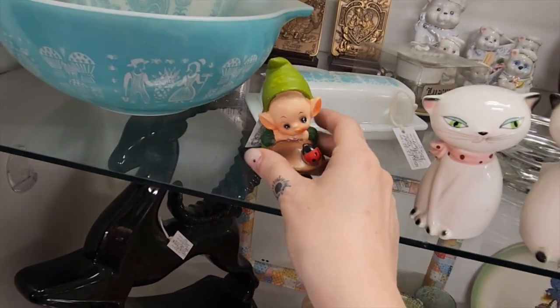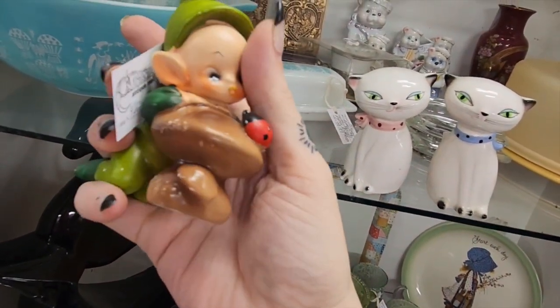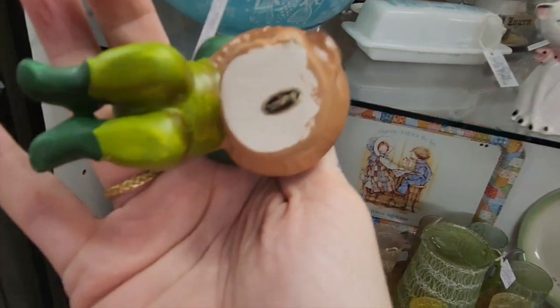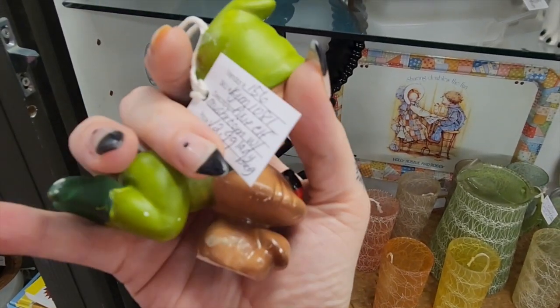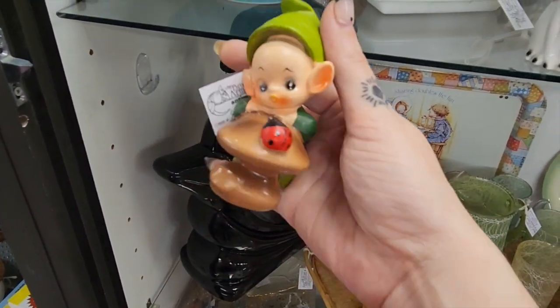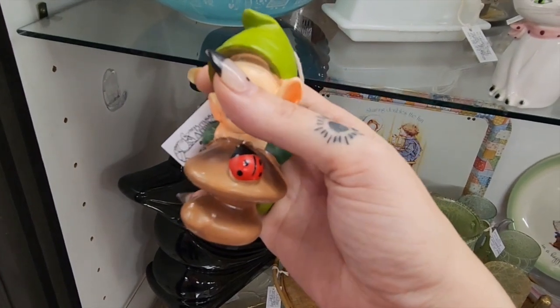And then if that wasn't enough, I looked over and I saw this gorgeous babe and I'm pretty sure he's a Joseph Original because he's got the sticker that I always see on them that says Japan, and he's only $12.99. I think there's room for profit there given it's an elf, mushroom, and ladybug all in one. So cute! We're gonna snag it!